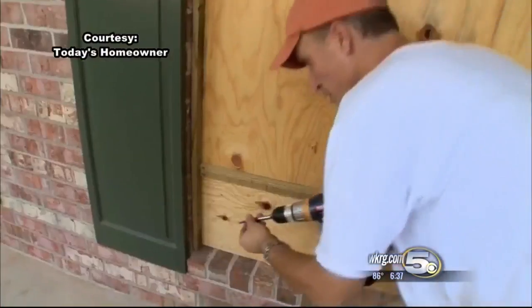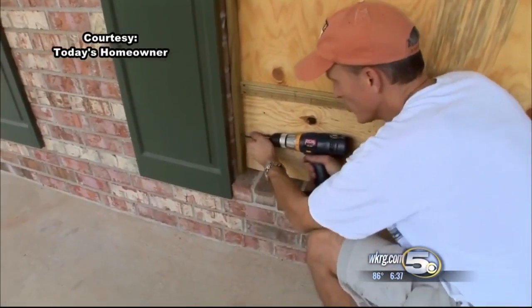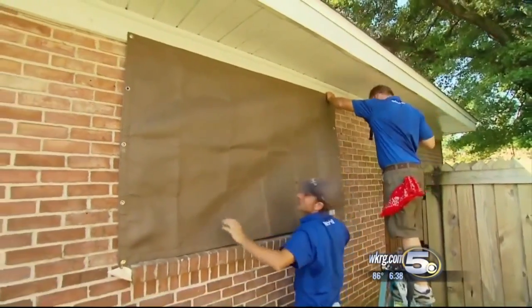Covering your windows helps secure one of your home's biggest vulnerabilities. There are Kevlar options or the traditional plywood. Before the lines start forming, cut the plywood for each window, mark it — you can just go A, B, C, D right on around the house — and then have the fasteners that you'll need in order to secure it to the perimeter of the window itself.